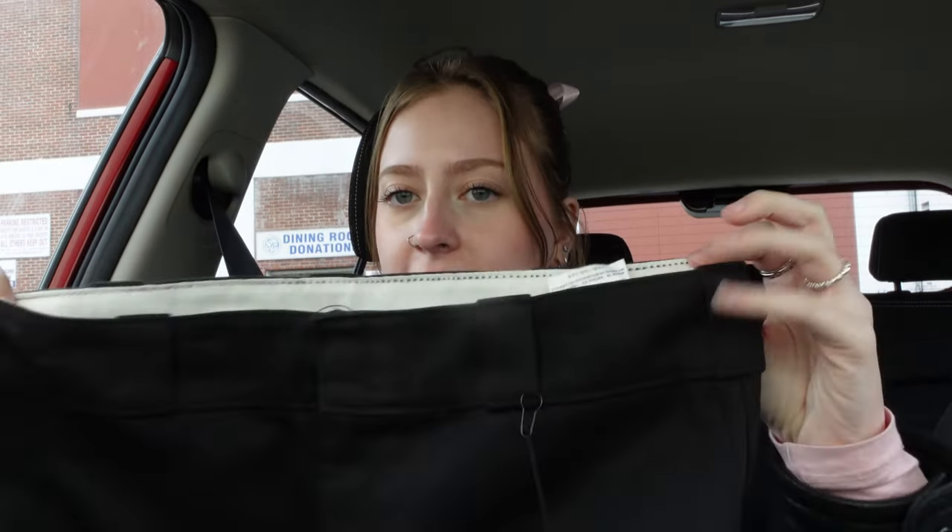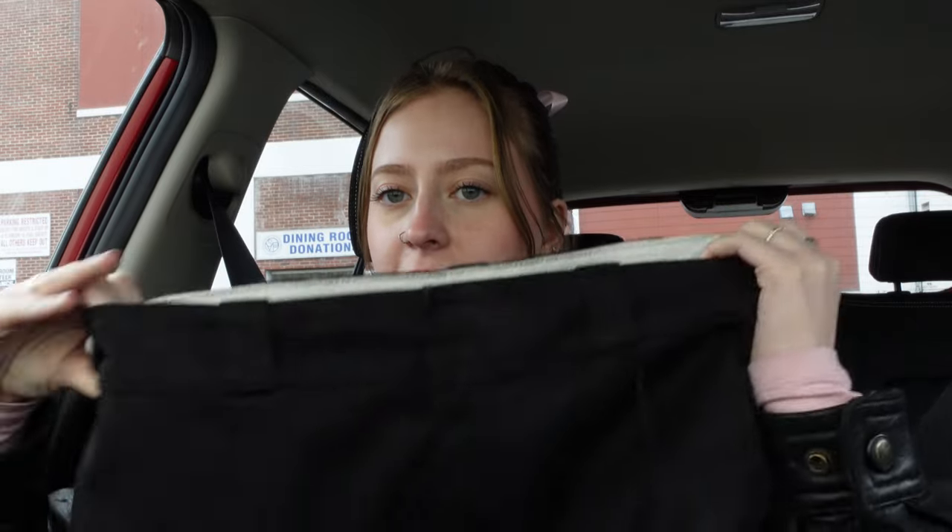So back out of St. Vincent de Paul — it wasn't a very big store, so there wasn't a lot to choose from, but I did find these Dickies pants. They were on sale for only two dollars and fifty cents, which is insane. Now we're gonna go to Goodwill and that'll be our last stop, so hopefully I find more than one thing or else this is gonna be a boring video.